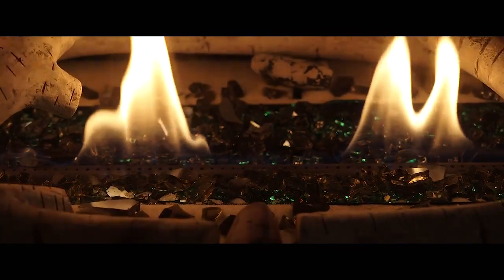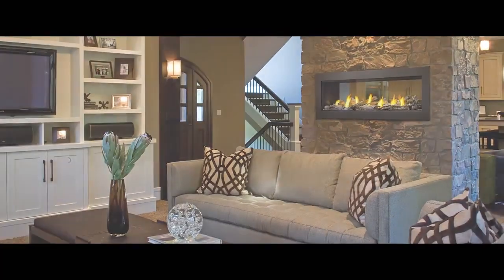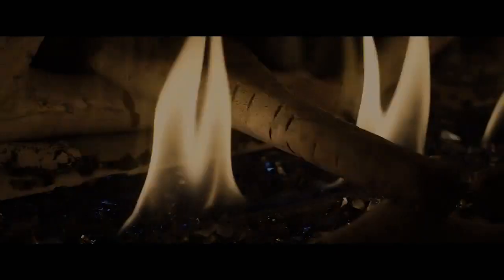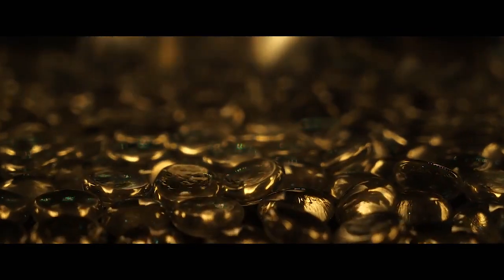With four series ranging in size from 36 to 74 inch widths, single-sided and C3, and a myriad of media options, Napoleon's linear series is a designer's dream come true.